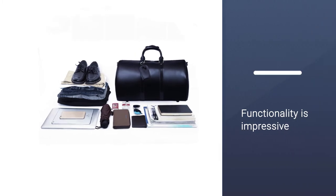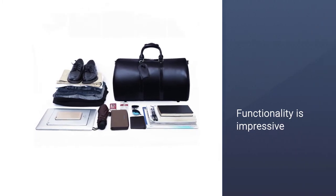Although the duffel may be called an overnight bag, it's spacious enough to hold two to three days' worth of clothes.